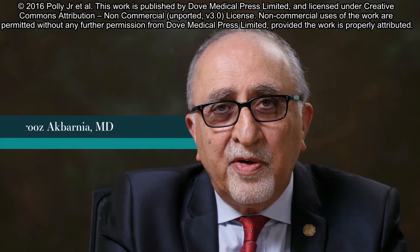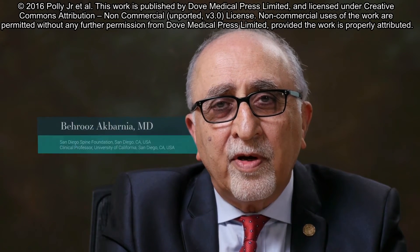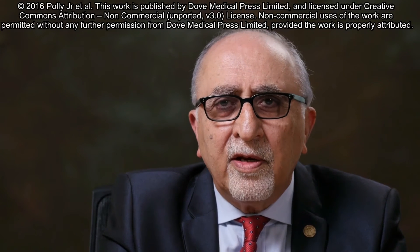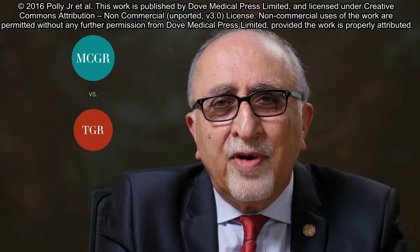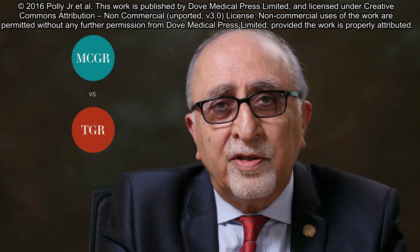Hello, my name is Dr. Behrouz Akbarnia, and I would like to give you an overview of a cost analysis we have recently conducted comparing magnetically controlled growing rods, or MCGR, with traditional growing rods, or TGR, in the management of early onset scoliosis.